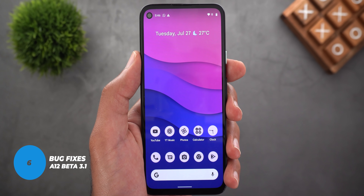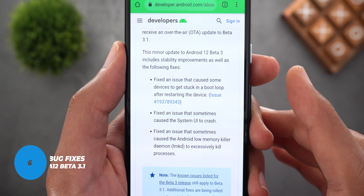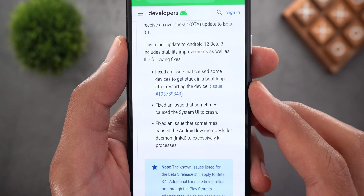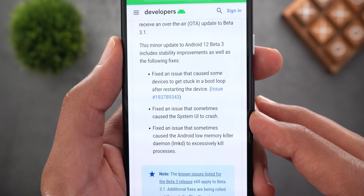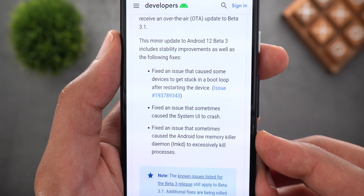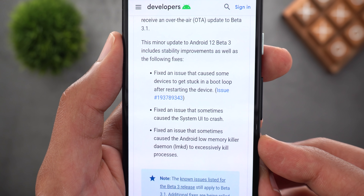The last thing to share is the bug fixes included in Android 12 Beta 3.1. As per the release notes, there are three important fixes: the first is an issue that caused some devices to get stuck in a boot loop after restarting; the second is an issue that sometimes caused the system UI to crash; and the third is a fix for an issue that sometimes caused the Android low memory killer daemon to excessively kill processes.